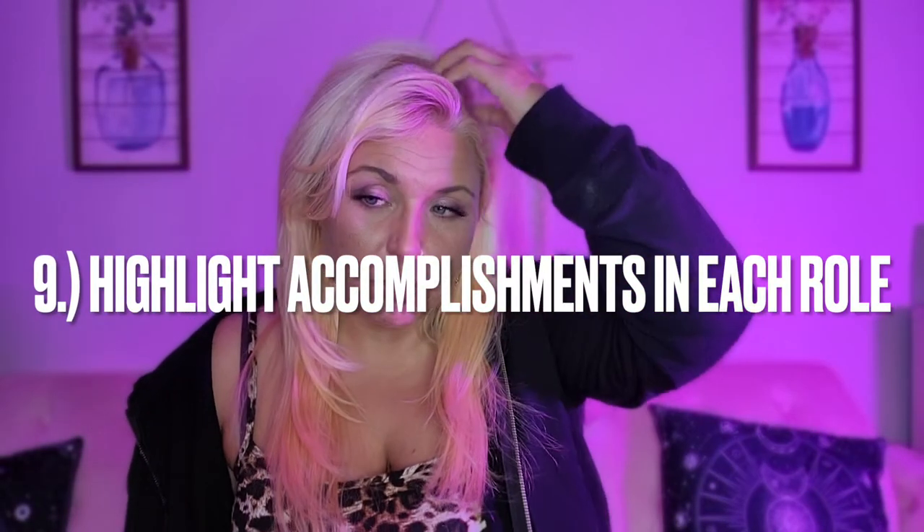Number nine: highlight your accomplishments in each role. I mentioned earlier about bulleting out each individual experience task at each company because it helps the recruiter read them. It's also a good idea not to just put what you did in that role, but what you accomplished. Perhaps you were the first woman to beat the sales goal, or the first person to train a certain number of people, or the person who built the review platform or the process. Listing your accomplishments shows them there's a lot of depth to you and that you're capable of succeeding at tasks.